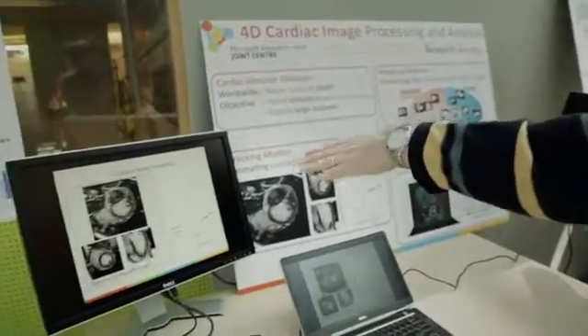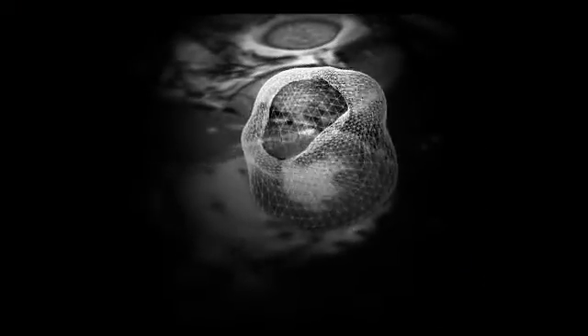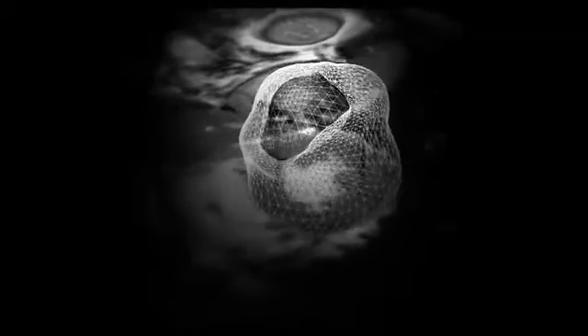In the 4D MRI project, our researchers developed very accurate models of heart behavior, and this is key to very important applications. In this particular project, we are looking at four-dimensional images.